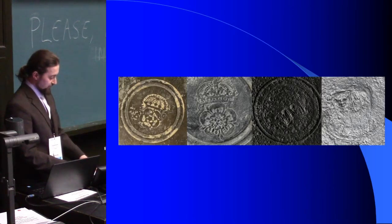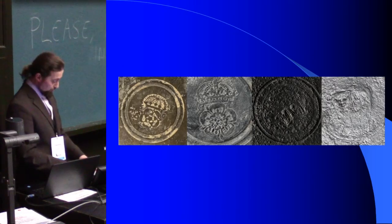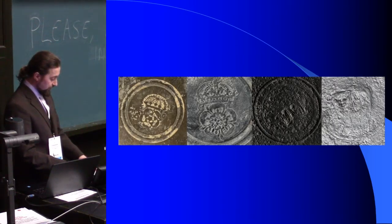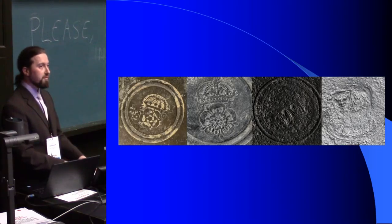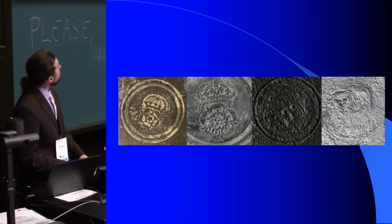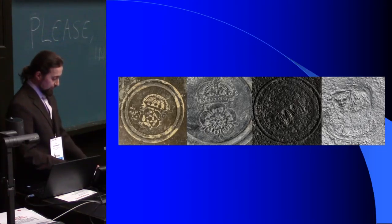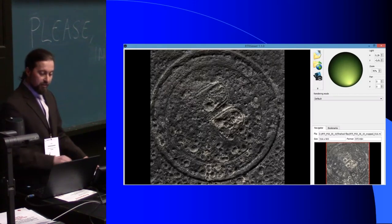Let us first look at the second group. They were preserved in a state that makes appropriate reading of the marks difficult. At the beginning we tried to scan them with a faro arm, but it was no use because they were too small — the double coat of arms is about 60 millimetres tall. So we decided to use the RTI method.